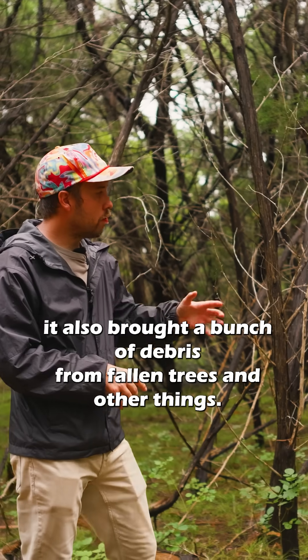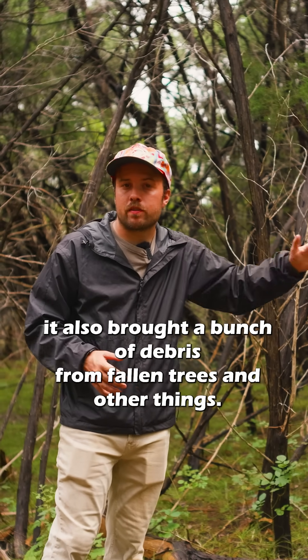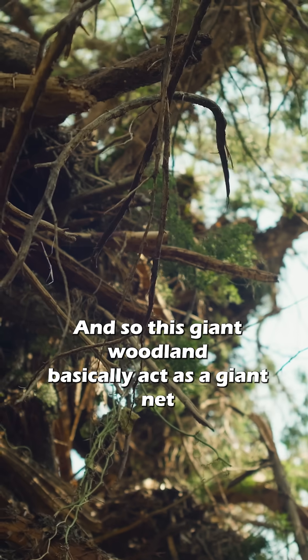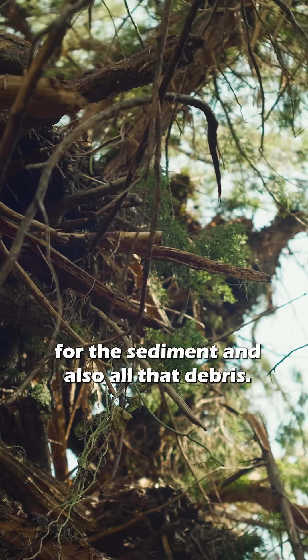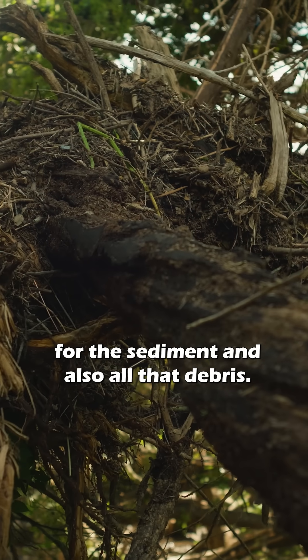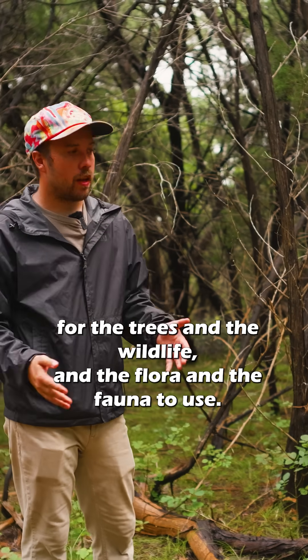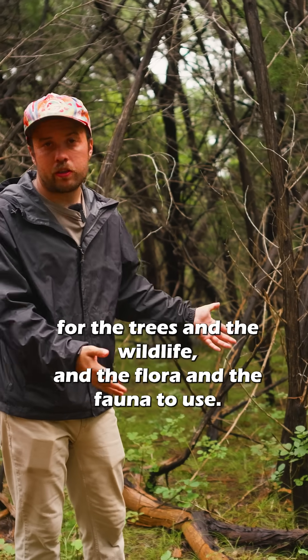And not only did it bring sediment, it also brought a bunch of debris from fallen trees and other things. So this giant woodland basically acted as a giant net for the sediment and also all that debris. All of that sediment gets deposited here as soil for the trees and the wildlife and the flora and the fauna to use.